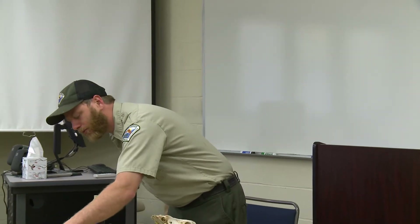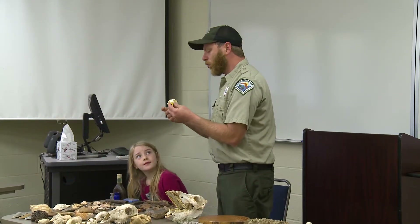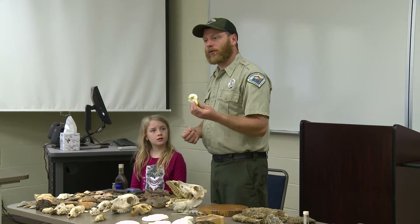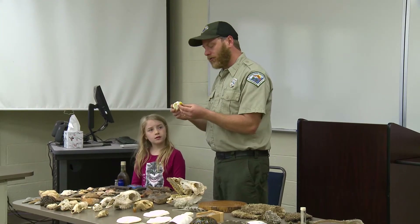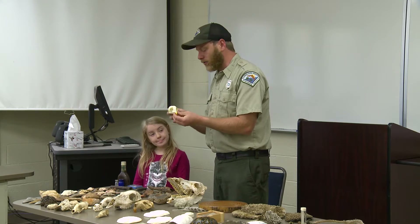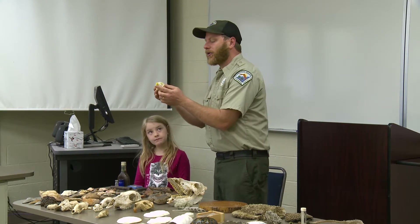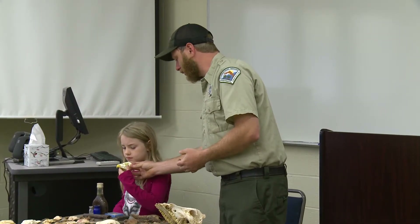This is a replica of the red-shouldered hawk — you can see the beak. It's a predatory bird we have in this area.